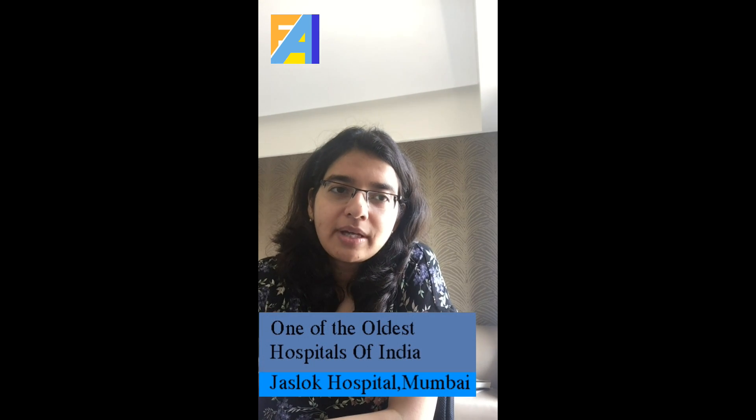Something about the hospital very quickly. It is one of the oldest and finest multi-speciality hospitals of the country. It is a full-fledged DNB teaching institute and conducts post-graduate teaching in multiple broad and super specialities. It is located on Pedder Road, South Mumbai, and it overlooks the Arabian Sea.